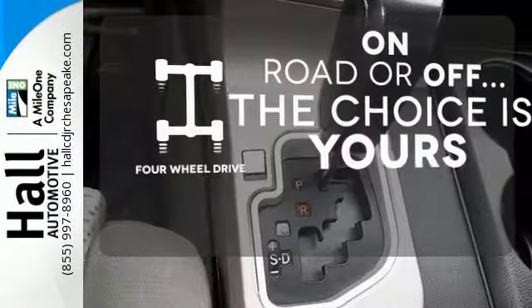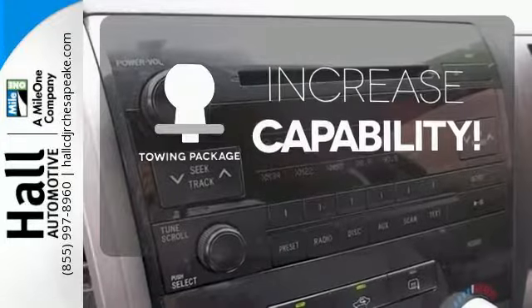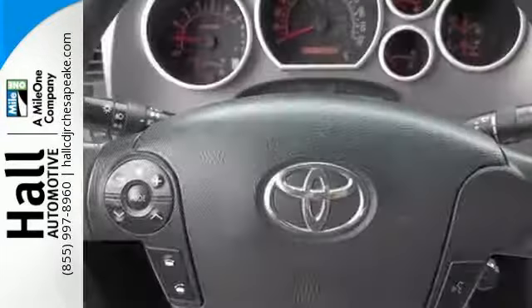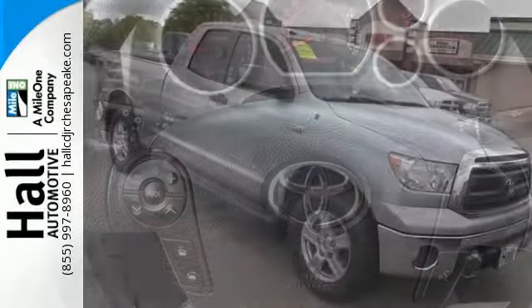The four-wheel drive allows you to go anywhere. You're set to handle any job or haul any of your toys with the included towing package. For your money, there's no full-size truck that brings as much performance, handling, and technology together in one package as this fantastic Tundra.